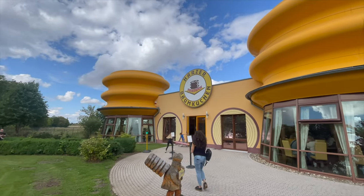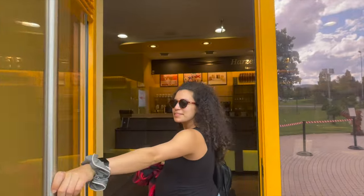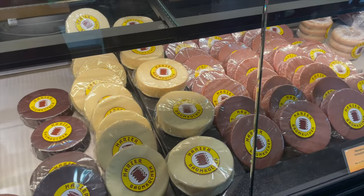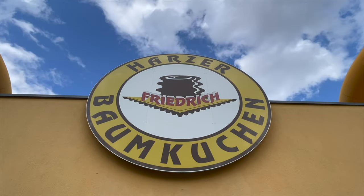On our way out we stopped at the Harzer Baumkuchenhaus. It's a typical dessert from the Harz Mountains, so we went straight to their café. We got a bite-sized piece of the dark chocolate one — we really had no idea what it was other than it being traditional. It tastes like cake covered in dark chocolate, and the dark chocolate is really strong — kind of like a soft angel food cake on the inside with an almost bitter dark chocolate on the outside. If you're here, stop and get some, though it might be hard to reach by public transit.